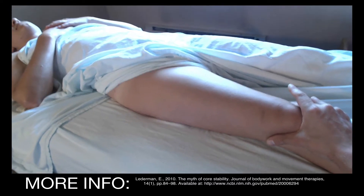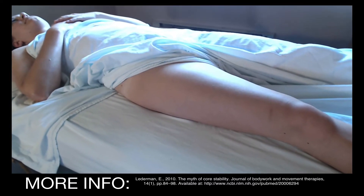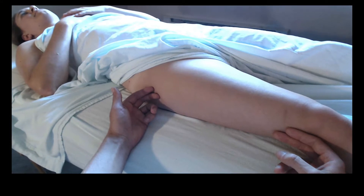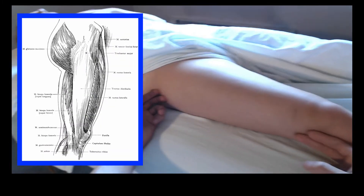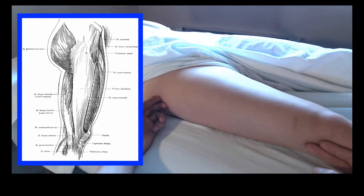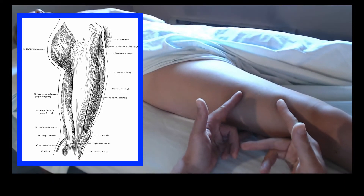Well, I think it matters. As an example, we're going to use the IT band — which hopefully everybody has an image of in their head — that is a longitudinal set of collagen fibers on the lateral side of the leg that helps to enclose the quad compartment.